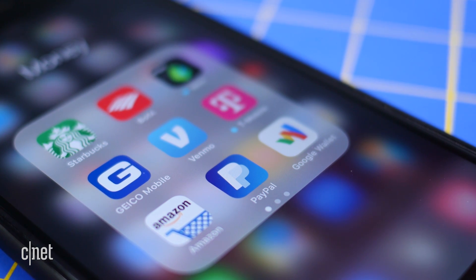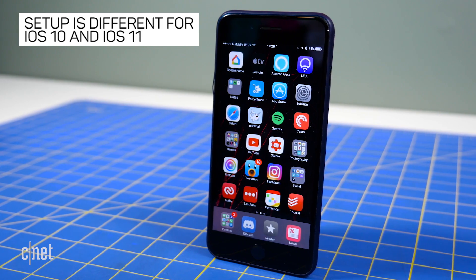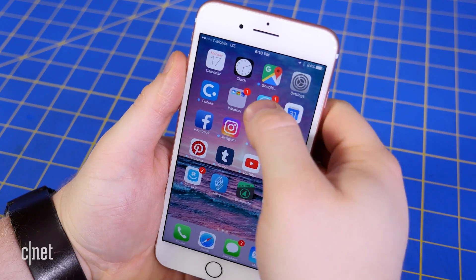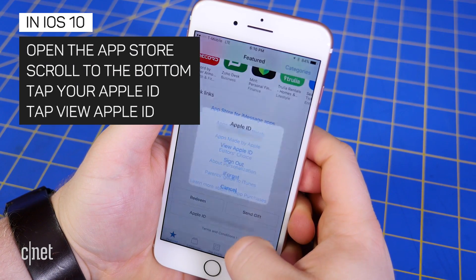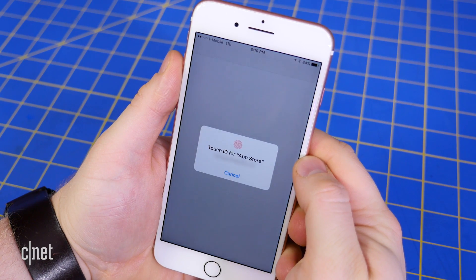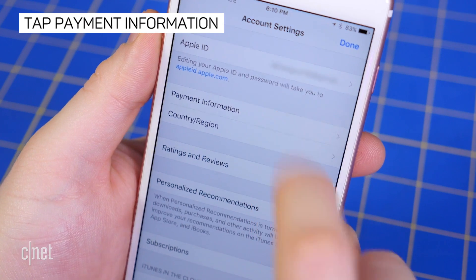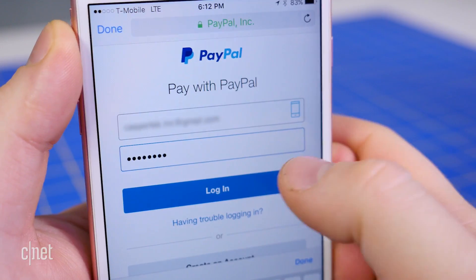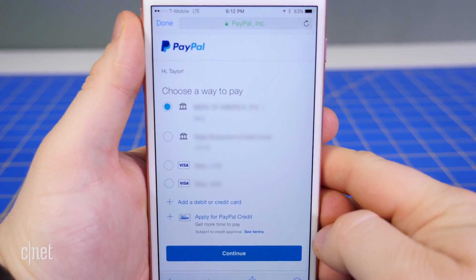Here's how to set it up. How you activate PayPal as a payment method will differ depending on which app you use and which version of iOS your devices are running. If your iPhone or iPad is still on iOS 10, open the App Store and scroll to the bottom of the Featured tab. Tap Apple ID and select View Apple ID. Use Touch ID or enter your Apple ID password. Then tap Payment Information and select PayPal. Tap Sign in to PayPal and log in using your PayPal email and password. Select a way to pay and then tap Continue.